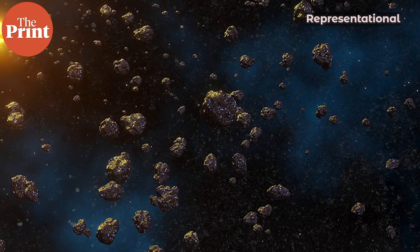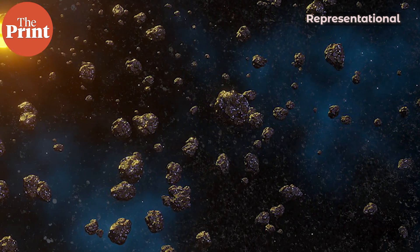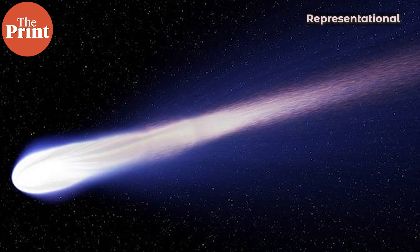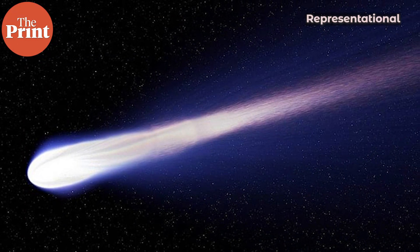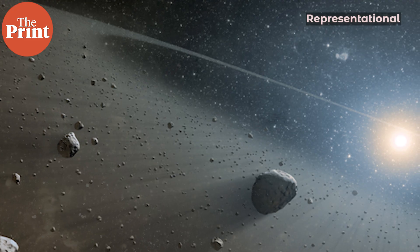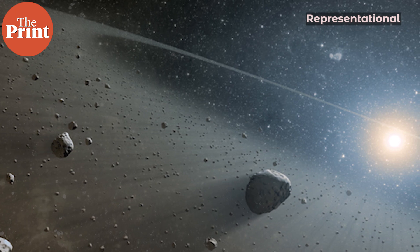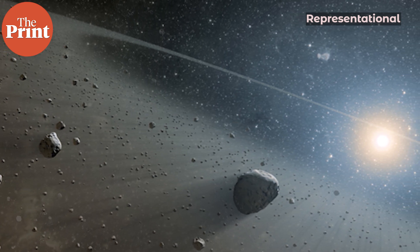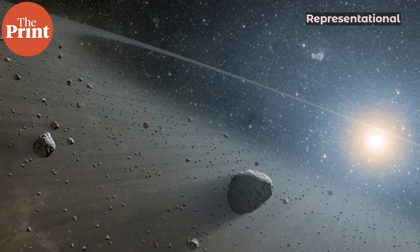Unlike comets, asteroids are not samples from the primordial solar system. Comets formed far away from the sun and live like mobile freezers, preserving all data and information from the solar system's very early days. But asteroids formed closer to the sun relatively — they've been heated and have undergone all kinds of space weathering.